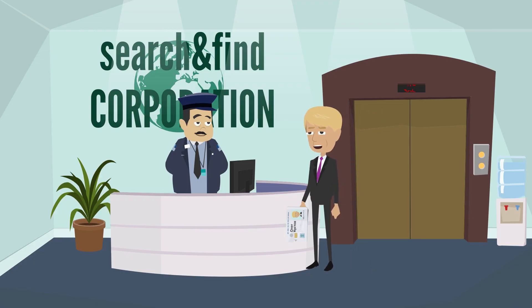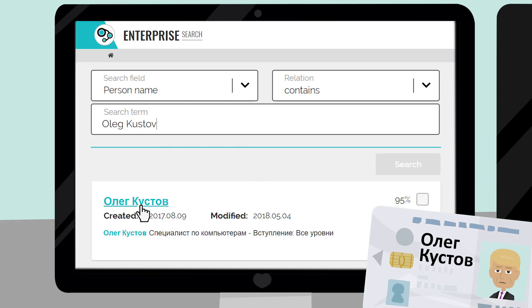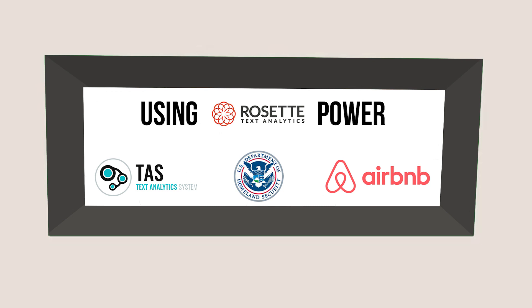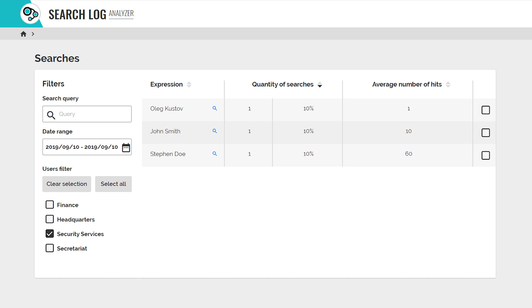Test Enterprise Search engine uses the world's leading entity recognition and name matching solutions, which are a great help in identifying names. These solutions are also used by major organizations and companies such as U.S. Customs and Border Protection and Airbnb.